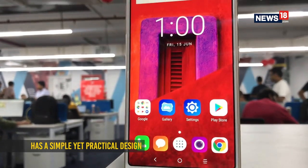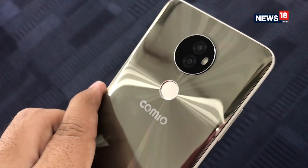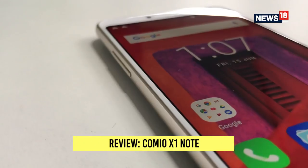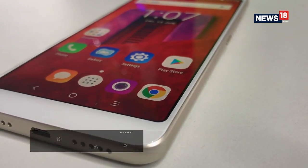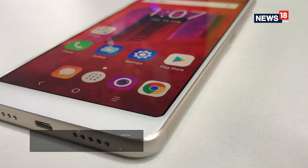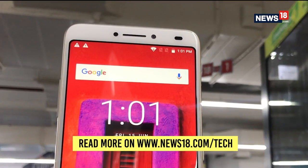In terms of design, the X1 Note has an accurate and simple placement of the physical components, with a dual camera setup and the fingerprint sensor at the back, power key on the right, and volume keys on the left. The device sports a noticeably empty bezel area at the bottom that is surprisingly more than what Comeo is displaying on its website. The slim bezel at the top houses the front camera and the soft flash.